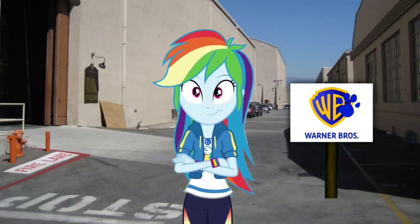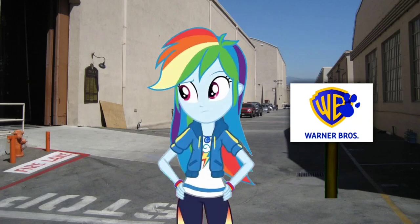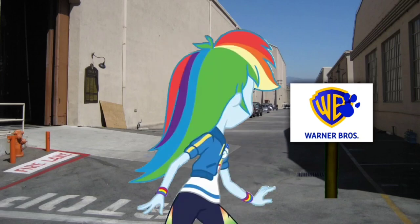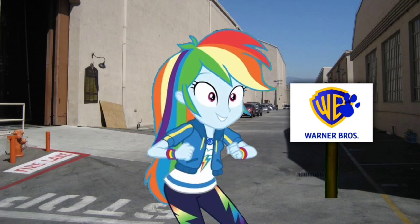Wow, visiting Warner Brothers Studios — it has lots of movies, animations, and more. I wonder if there's anything else around here. A clue! Wait, did you just say a clue? Where is it? Right there. There's a clue, and it's on this Warner Brothers logo.